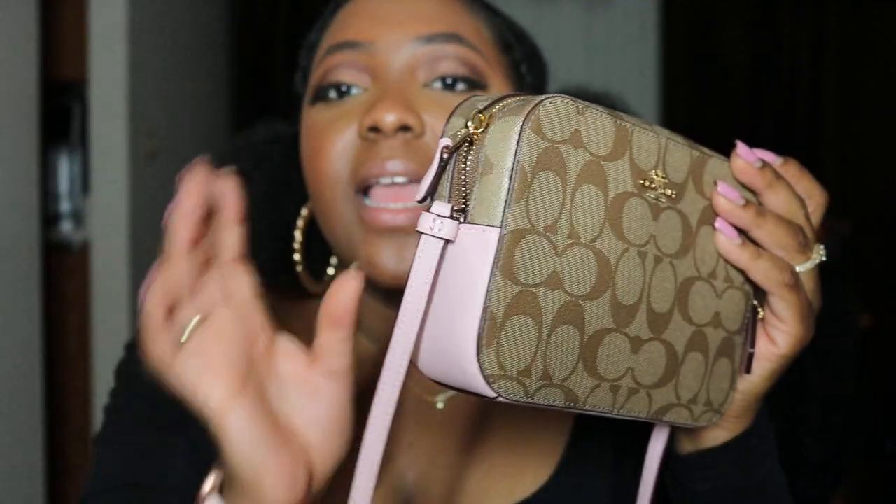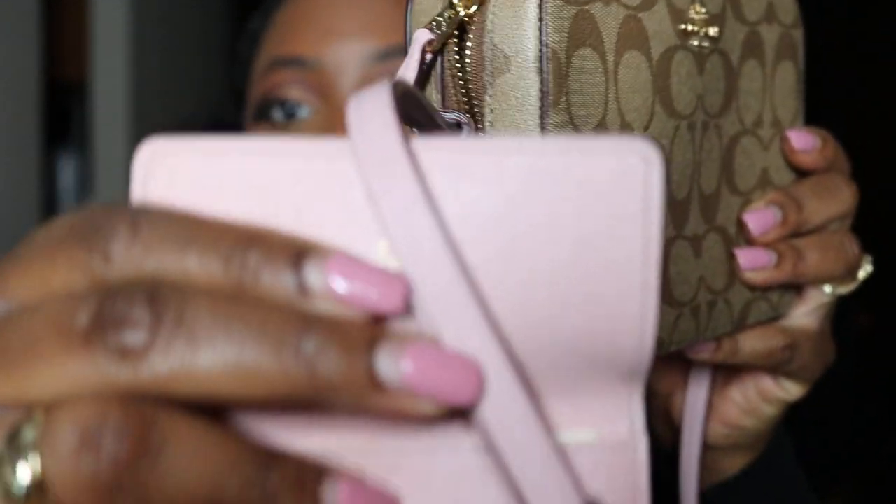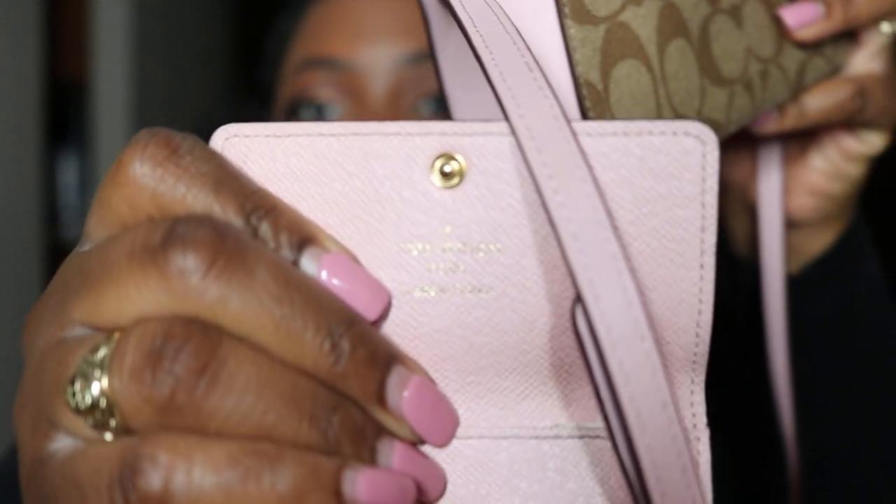It has gold hardware, khaki canvas, and blossom smooth leather. This pink — they're calling it Blossom — it's like a powder pink, baby pink, light pink color. It really reminds me of the Rose Poudre from Louis Vuitton. Comparing them side by side, they are pretty much spot on, which is what gravitated me towards this bag. Not only is it a great spring color, but it reminds me of that LV color.